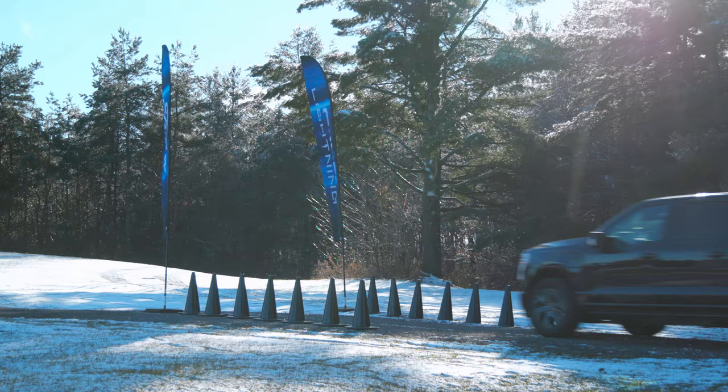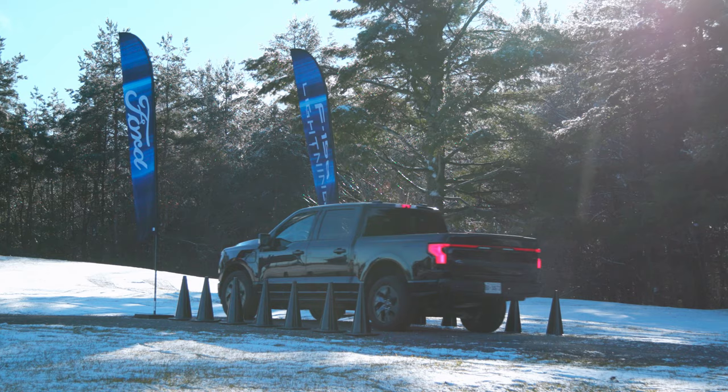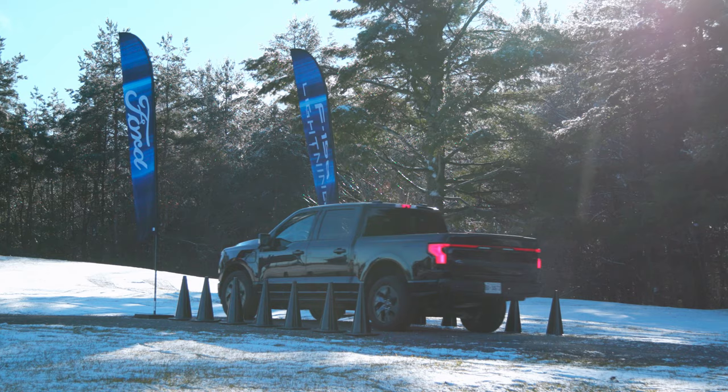Our first challenge is Land in the Crease. Jessie and I will be accelerating down the line with more than 580 horsepower at our feet. Using the one-pedal drive, we'll see who can stop the closest to the finish line. Here we go.